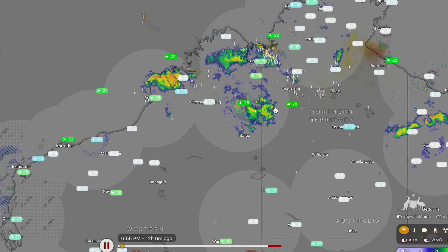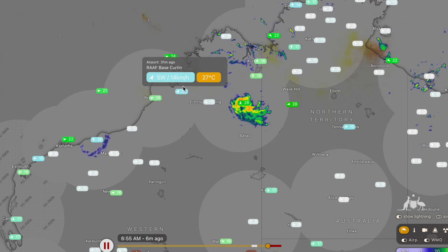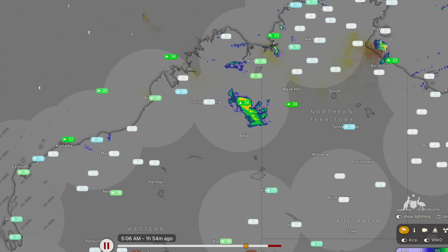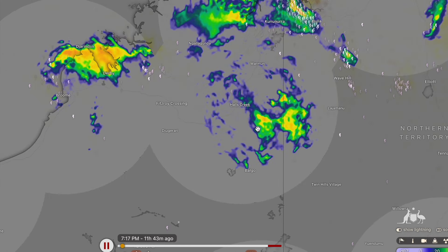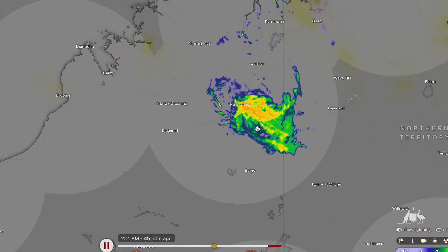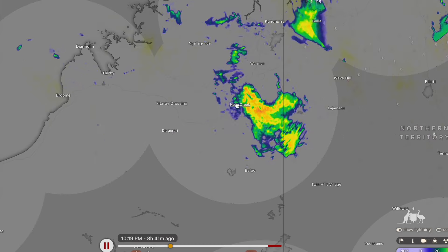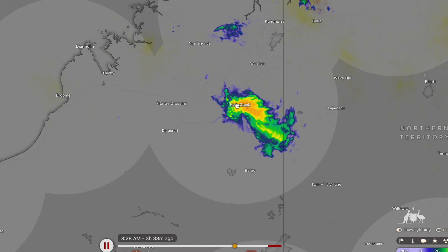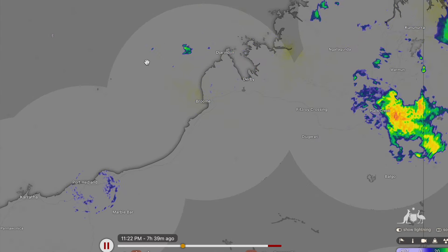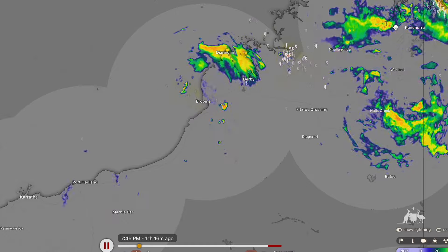Nothing awfully strong — certainly nothing close to cyclone status — but it does look like this system is going to get stronger as it heads towards Fitzroy Crossing and then across towards Derby and the northern regions of Western Australia. There's not too much lightning around the centre of the circulation, which is pretty typical in tropical lows. Tropical activity generally doesn't have too much lightning; it's only the really strong cyclones that do. It's behaving very much like a tropical low right now, and as soon as it gets itself over water it will be able to rapidly intensify and make the most of the primed conditions for tropical cyclone intensification in West Australian waters.